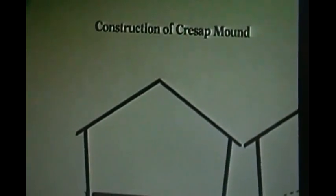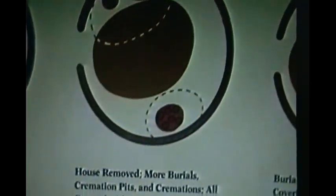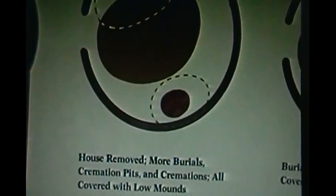Here we have an Adena mound — the Crescent Mound. This shows you the evolution of the mound-building cultures. You can see the houses and how the mounds would build up — the houses would burn down, and then after each generation or ceremony they'd add more burials and just keep building. You can see the progression of how these mounds kept building on.